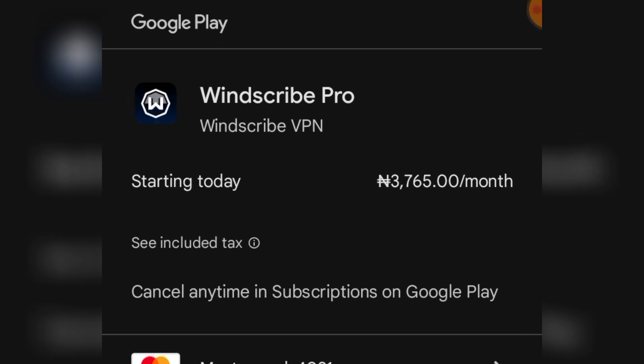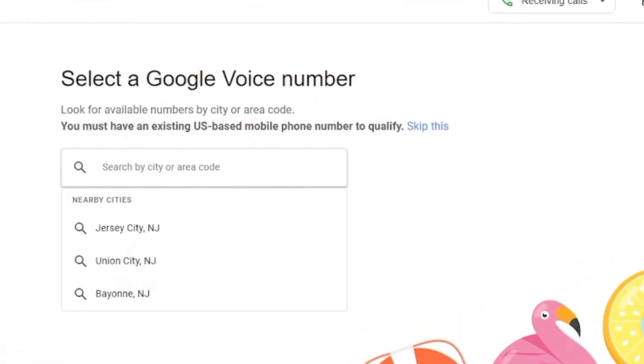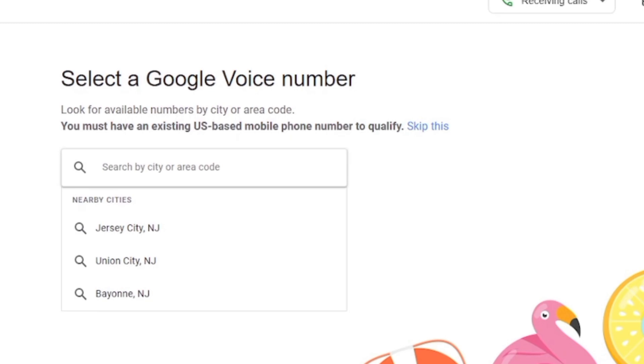A paid VPN is compulsory, and the one I always recommend is Windscribe VPN. This VPN is reliable. I will leave a link in the description of this video to subscribe to Windscribe VPN. It costs 3,765 naira a month, and if you use my link to sign up you're going to get a free 10 gigabytes of credit on Windscribe VPN. Link is in the description.